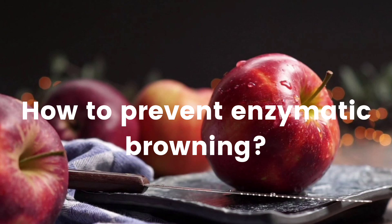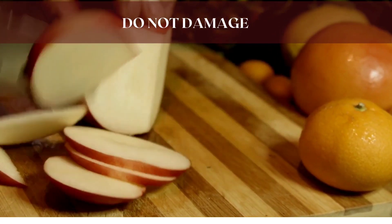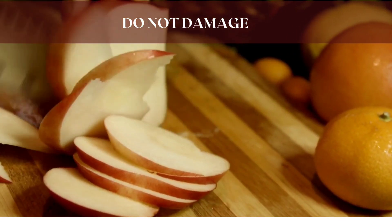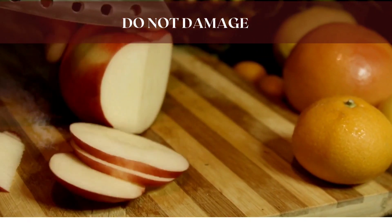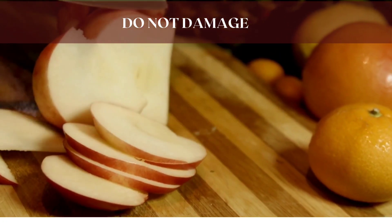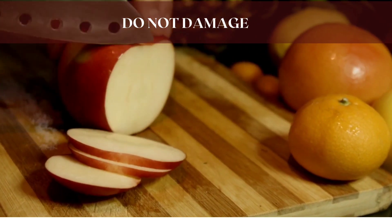First rule: do not damage the product. When the product is not damaged, browning won't occur, as long as the cells are whole. The enzyme, phenols, and oxygen are separated from one another and cannot react. It is only when cells are damaged that they can find one another and react, turning the product brown. So as long as you don't slice, peel, cut, or otherwise damage the product, browning won't happen.